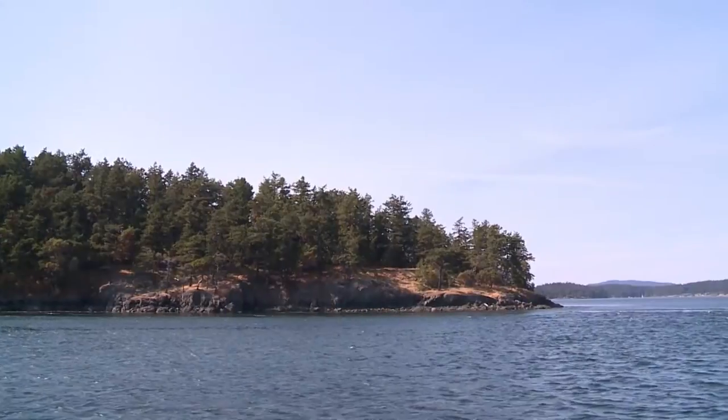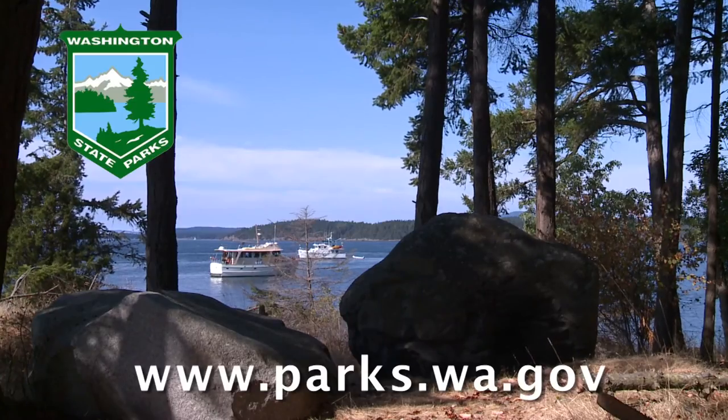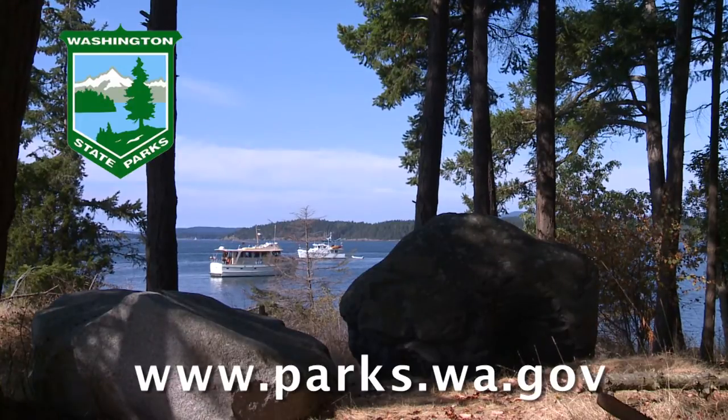For more information on Turn Island State Park, visit the Washington State Parks website at parks.wa.gov.